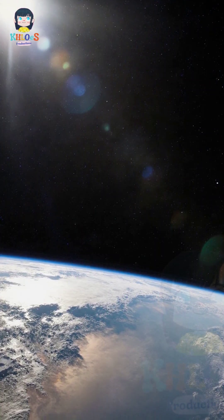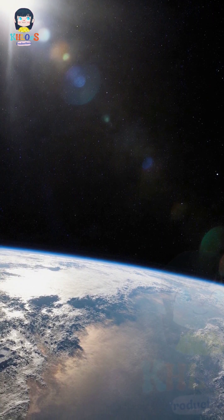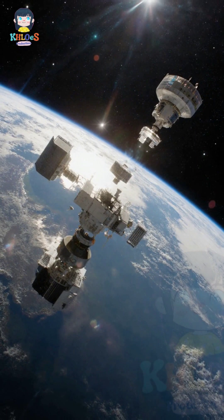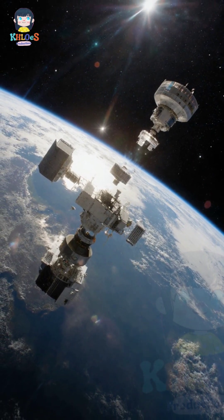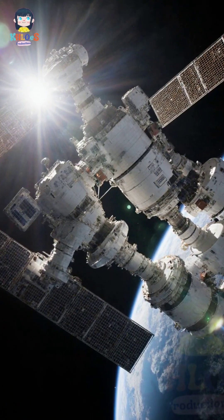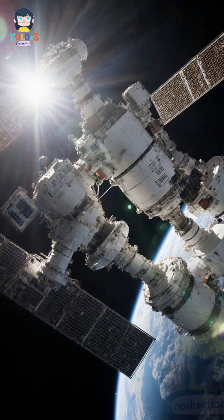The International Space Station was not launched as a single, unified structure. Instead, it was assembled in orbit over more than a decade. The assembly involved modules such as Destiny and Unity connected in space.